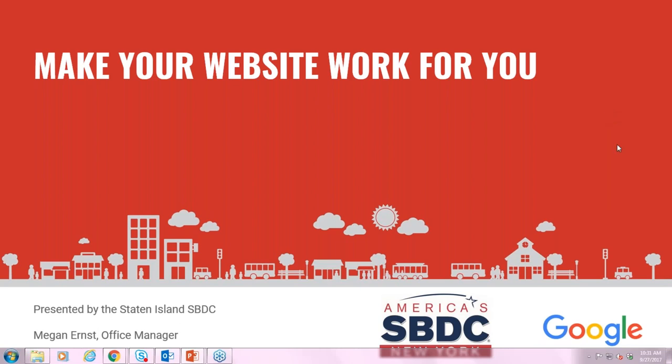Good morning, my name is Megan Ernst, I'm the office manager here at the Small Business Development Center in Staten Island. Our office is one of 24 centers across the state and part of the larger America's SBDC network. We have full-time advisors on staff to help you start or grow your business. My contact information will be available at the end. This webinar is being recorded and will be available for replay afterwards. These webinars are brought to you in partnership with Google My Business program.